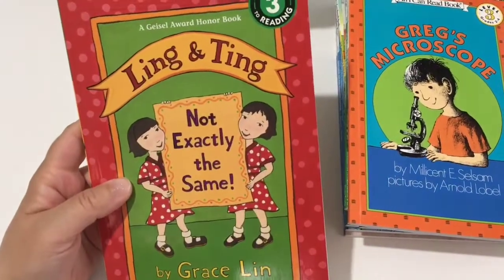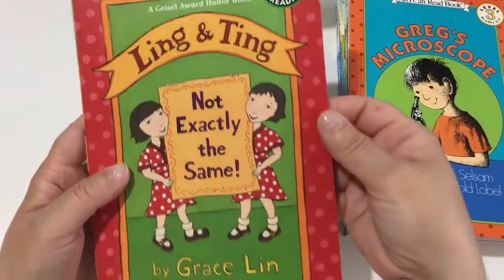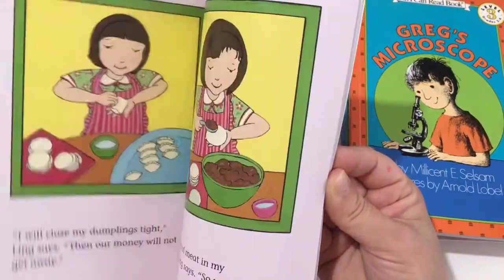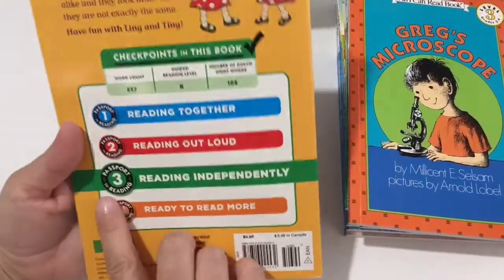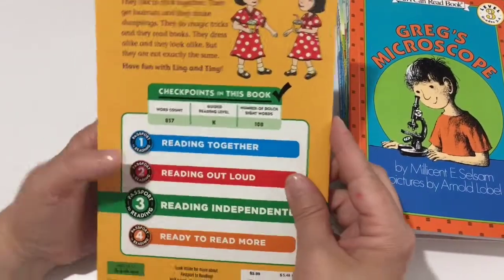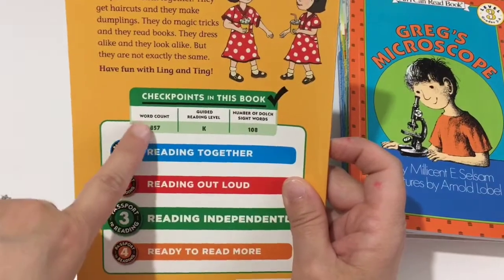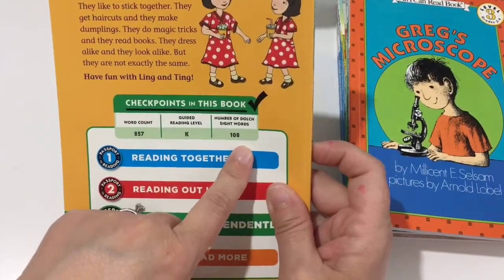The next one is a Passport to Reading book, level three: Ling and Ting, Not Exactly the Same. It's about twin girls with six chapters. This edition has checkpoints in the book — I guess it's for guided reading. It lists a word count of 857, guided reading level K, and number of Dolch sight words.